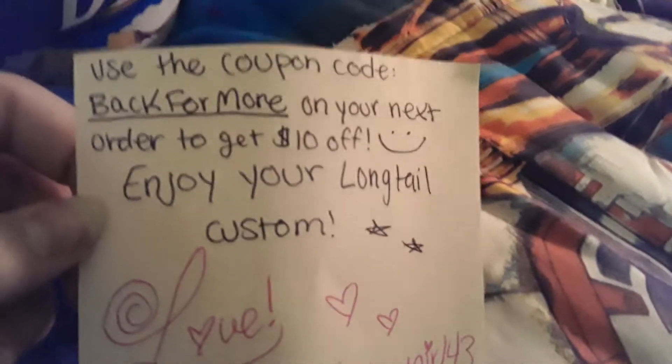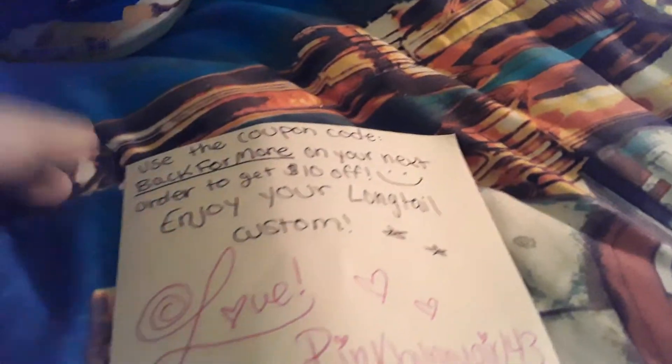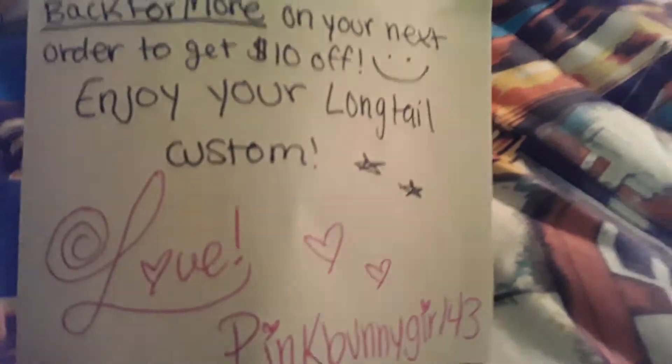Let's get on to the letters and stuff. This here is the receipt, but I am not showing you anything, just in case I accidentally show my address or something, which would be horrible. And it came with this: use the coupon code BACKFORMORE on your next order to get $10 off. Enjoy your Longtail custom.